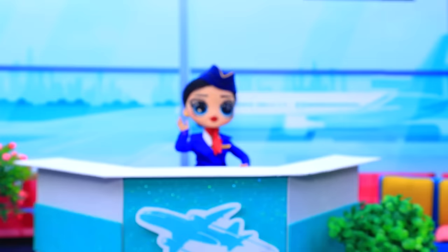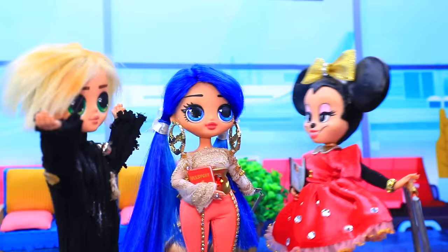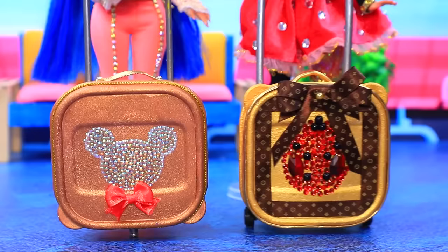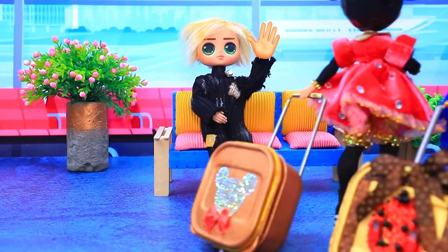I need to fix everything ASAP. Girls, Marinette — hey, what's wrong? You mixed up the suitcases. Really? Yeah, that's right — there was an exchange. You saved us! Thanks. Good luck. Bye.